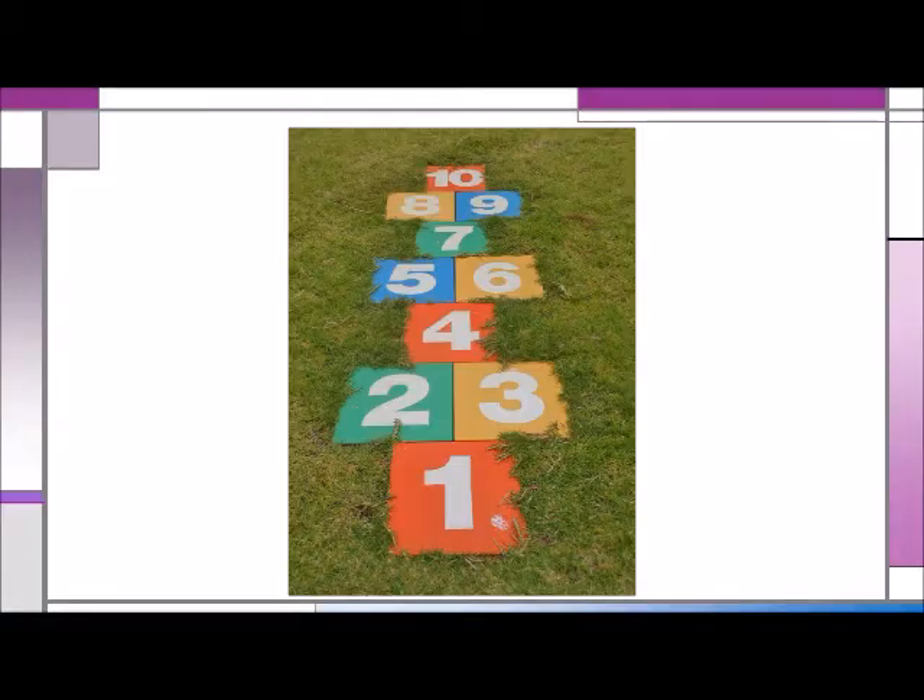Finally, don't forget about good old-fashioned hopscotch. This traditional game provides practice with number recognition, counting, and sequencing. And one of the things I like about it is that it also offers the children practice with hopping — a one-footed landing — and jumping, landing on two feet.